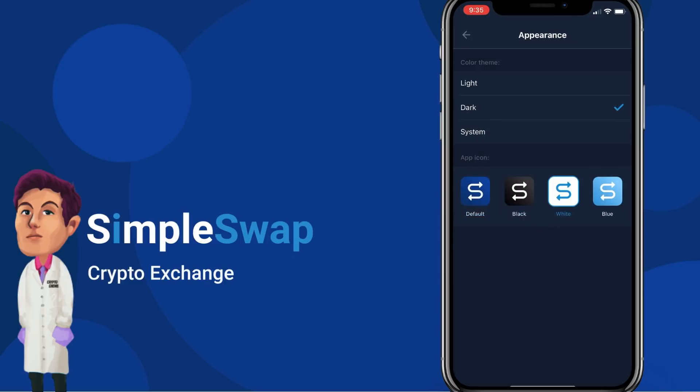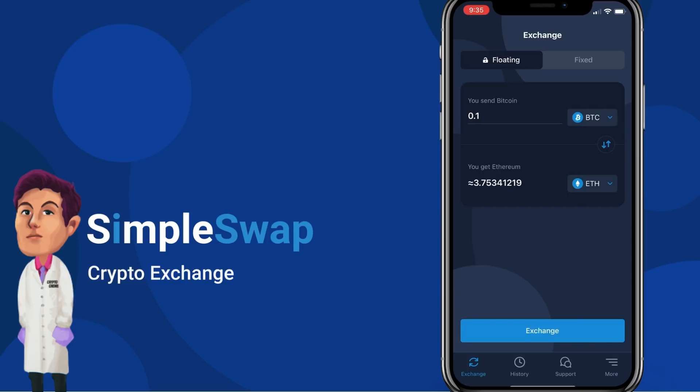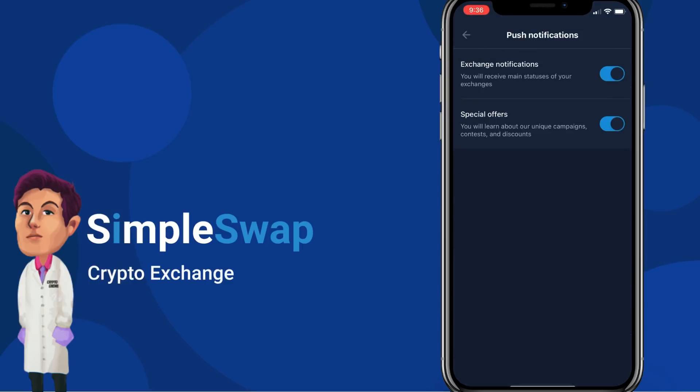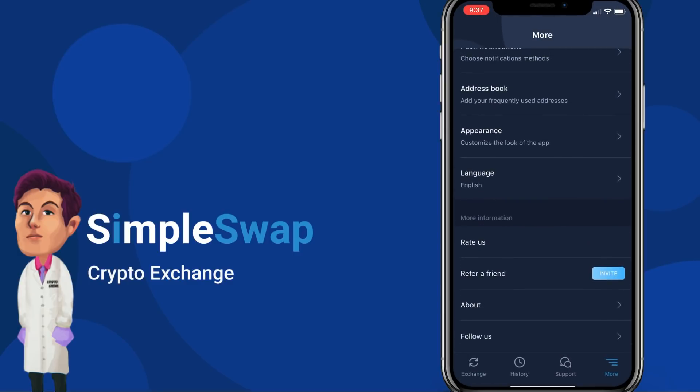In the More tab, you can see options for appearance, address book, languages, leaving a rating, referring a friend with your affiliate link, and more. You can change the look of the entire application, change the logo, change the language — everything is customizable for you. You can also turn on push notifications for exchange updates and other exchange offers.